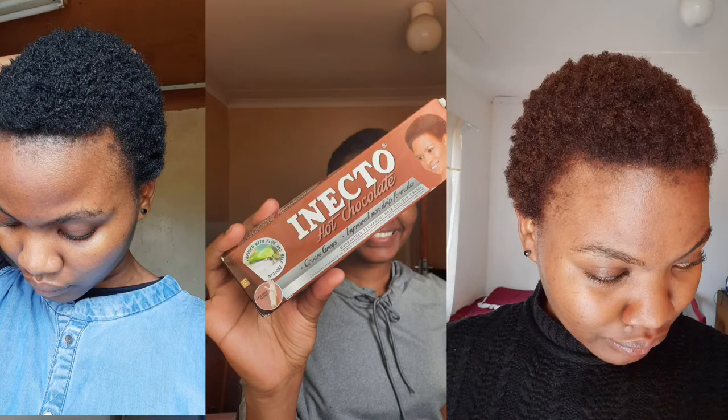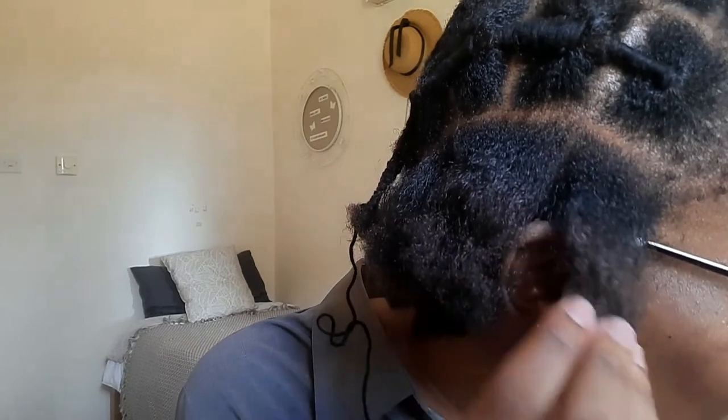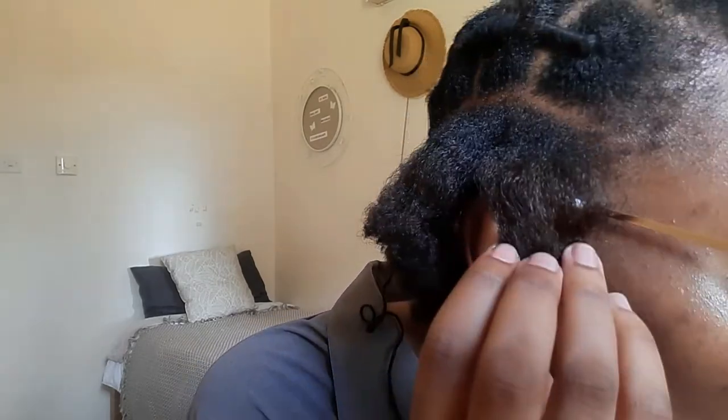Last December I colored my hair using the Inecto hair dye in the color 'Hot Chocolate.' I wanted to try something different — I really love natural black hair, but I wanted to try something new since I never really color my hair, even though it is damaging and I wouldn't advise it. Now I love this ombré transition I'm seeing — there's the black and then the hot chocolate color.